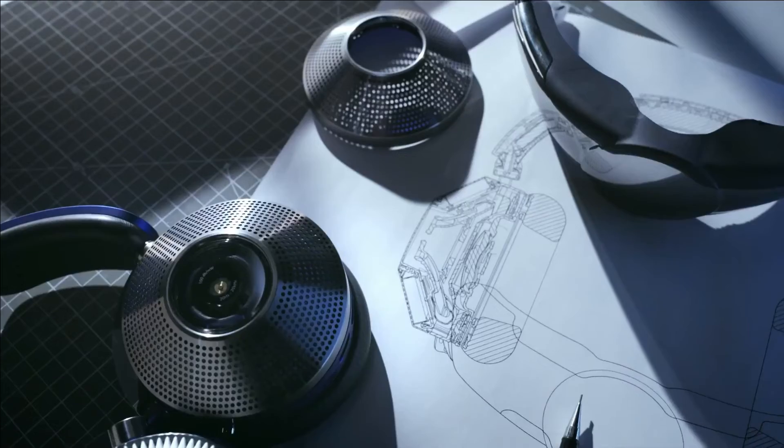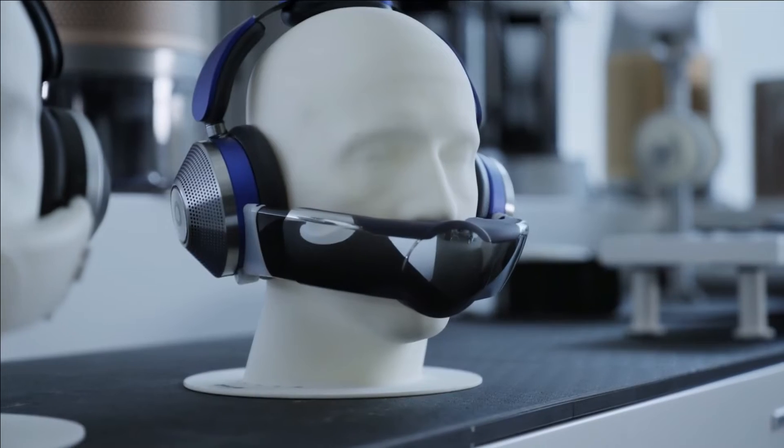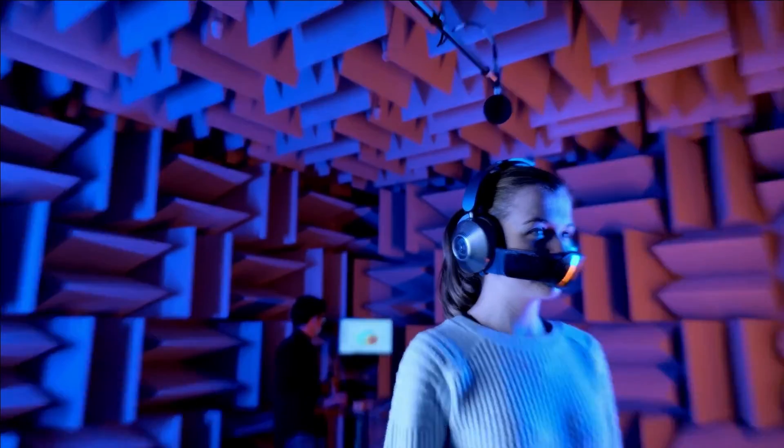The idea of this machine was to overcome that problem — clean air, quality sound, on the move. Air purification inside a set of headphones.